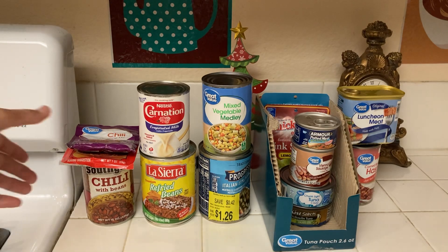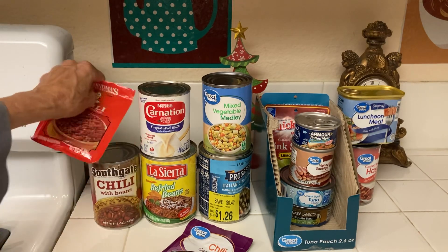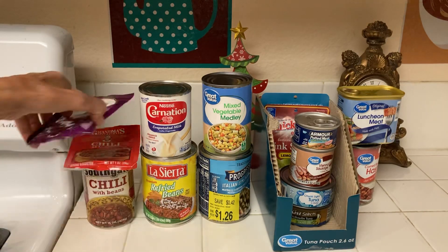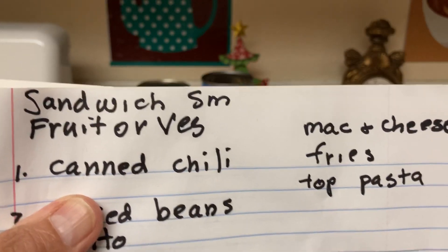The first item is canned chili or packages of chili mix. There are all kinds of things you can do with chili — you can doctor it up with some hamburger, add it to macaroni and cheese, top some fries with it, or top some pasta with it.